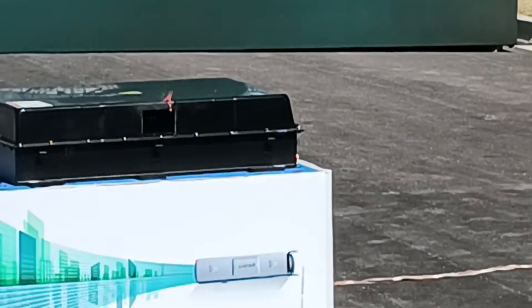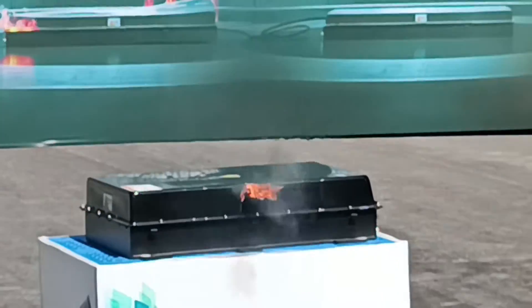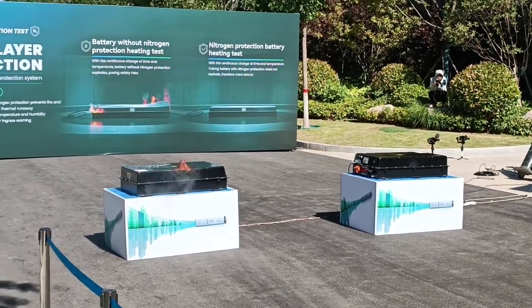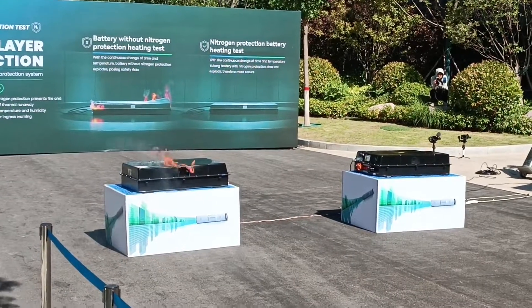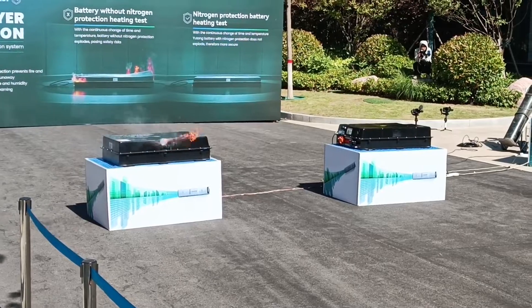So now on your left side you can see visible flames coming out of the battery cell — that's without the natural protection system. And if there are any passengers in the vehicle, they could already be trapped, and it's going to be really, really dangerous.